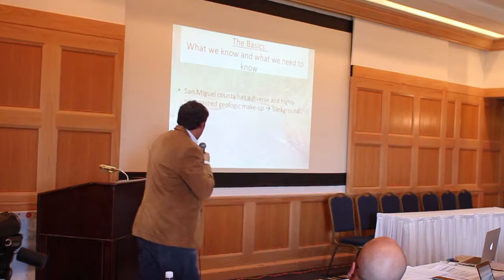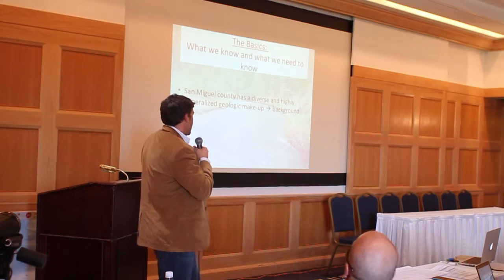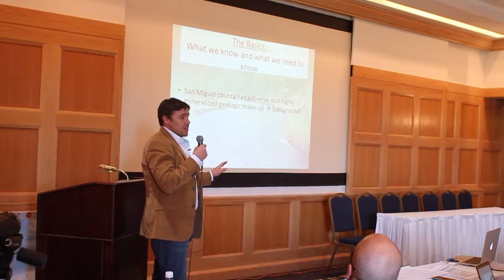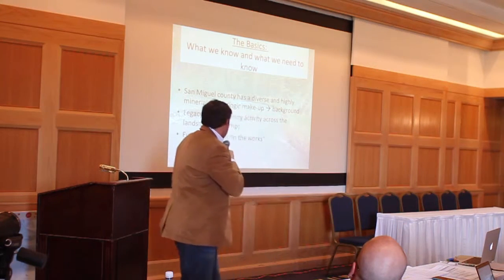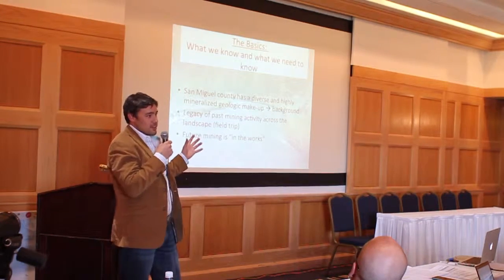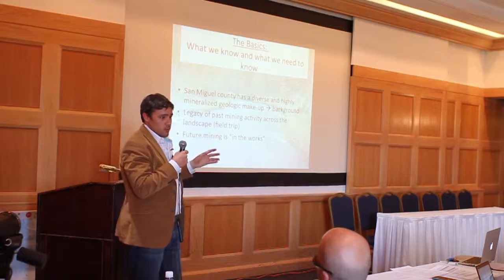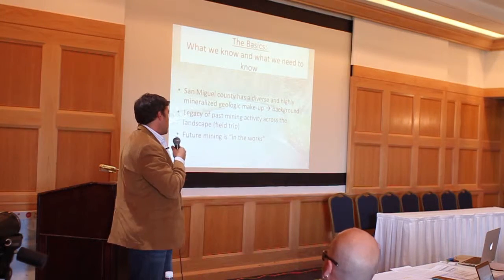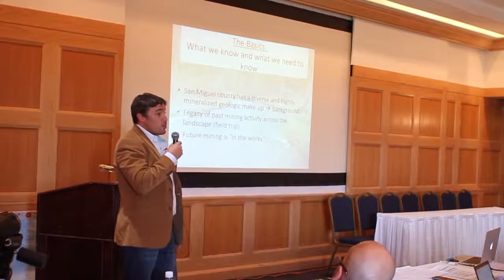What do we know and what do we need to know? We know San Miguel County has a diverse and highly mineralized geologic makeup — that has nothing to do with any human activity and was here long before we were, so that's something to keep in perspective. There's also obviously a legacy of past mining across the landscape. We're talking headwaters, the western end of the county — it's all across the board, from hard rock mining opening up pathways to uranium activities happening downstream but also upwind.